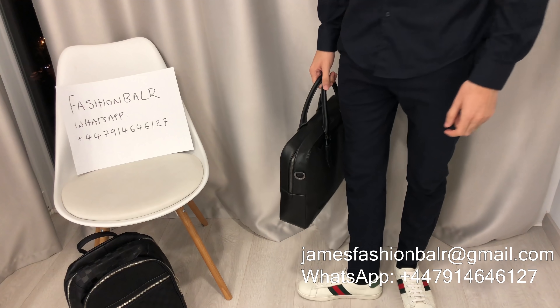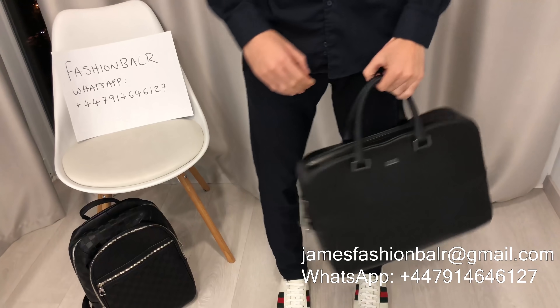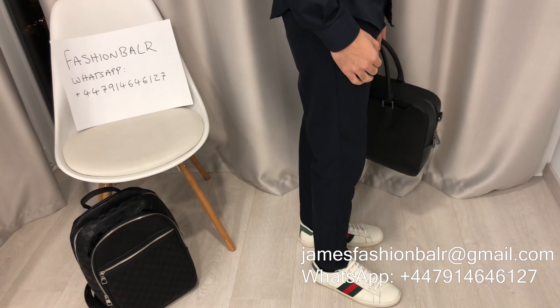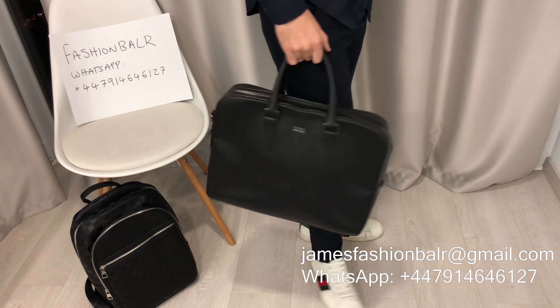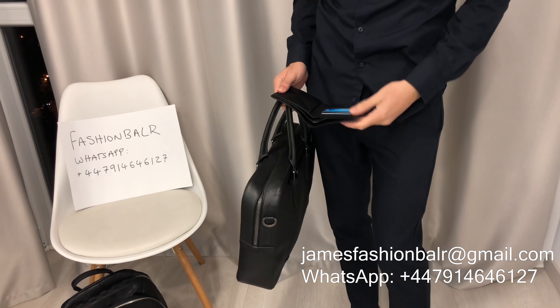These are the signature Gucci Ace leather shoes and they are arguably the nicest casual shoes in our range. They're going to upgrade your overall look and definitely make a statement.